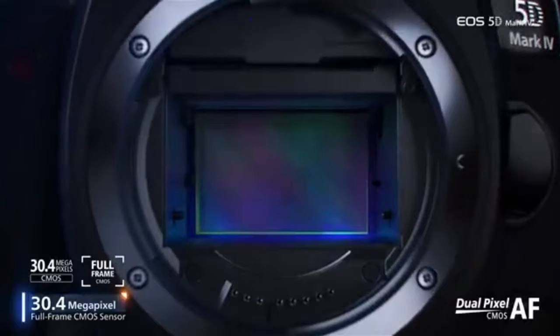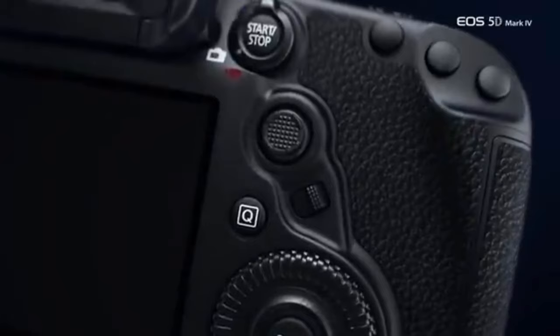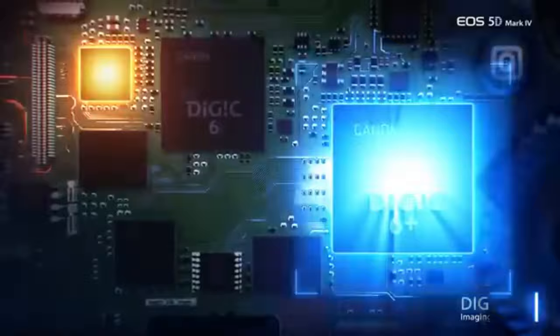The Nikon D780 is an excellent landscape camera. The image quality is superb, with a wide dynamic range and very little noise as the ISO is increased, making it ideal for shooting nighttime or low-light landscapes. It's also very well made, having a sturdy, weather-sealed body. Its tilting screen is bright enough to read in direct sunshine. Unfortunately, while it's comfortable to handle, it's also quite large, making it difficult to transport to isolated shooting sites.